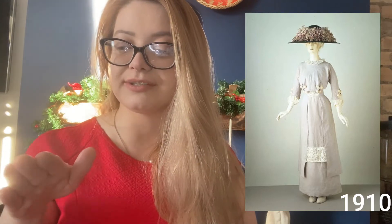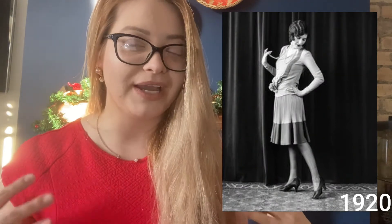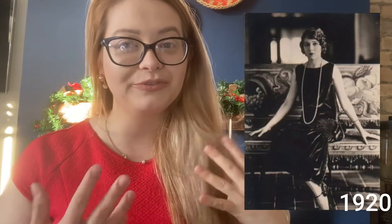By 1910, ladies started wearing more A-lines — dresses we could actually wear today. Fashion was changing rapidly, and the 1900s to 1960s is one of the best periods to discuss retro and vintage style because something drastically changed every ten years. Moving into the 1920s, which I personally really love — this Gatsby-style party era — ladies wore those beautiful but not very flattering barrel-shaped dresses that didn't give them much of a defined silhouette.